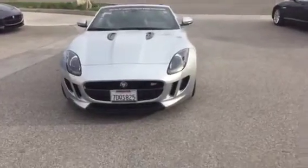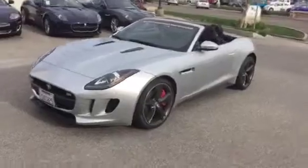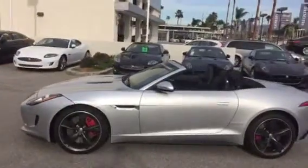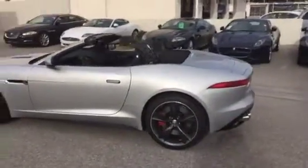Here it is — this amazing Radeon Silver 2014 F-Type V8S Convertible, 20-inch blade wheels, red calipers.